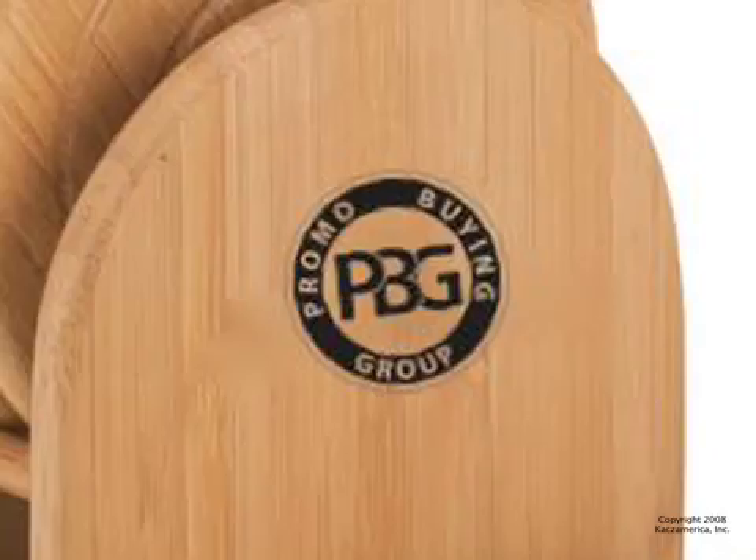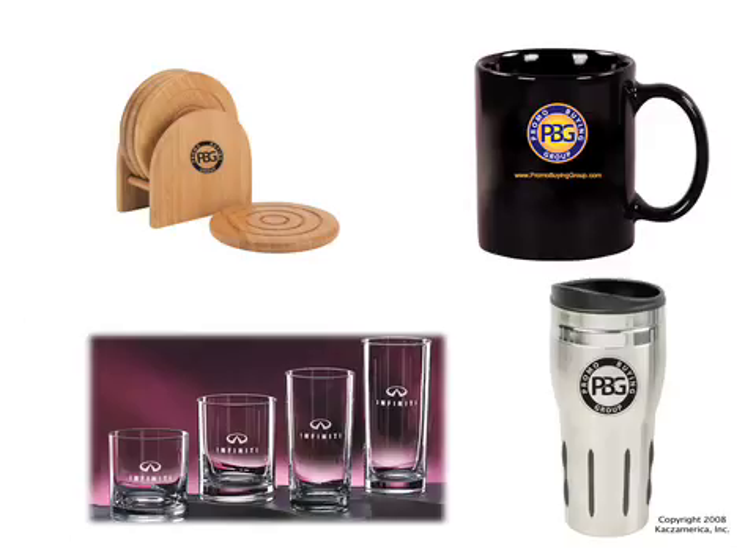Each has room for your logo and can always be ordered separately. Call Promo Buying Group today to order yours.